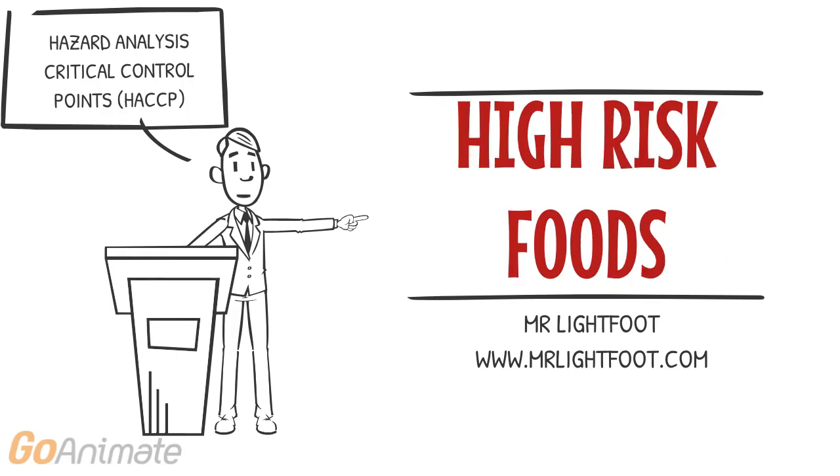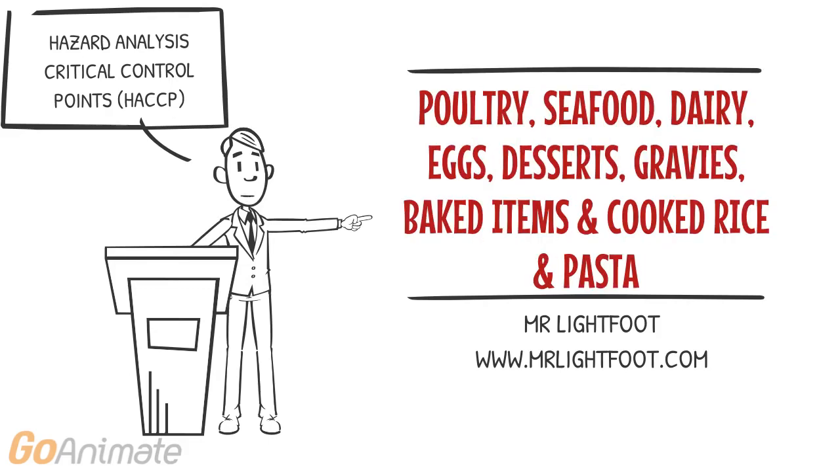Foods that have the potential to cause harm are called high-risk foods. High-risk foods include poultry, seafood, dairy, eggs, desserts, gravies, baked items, and cooked rice and pasta.